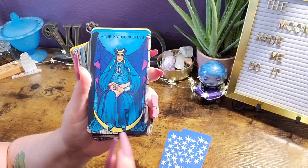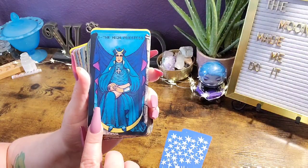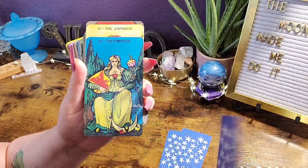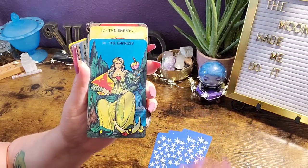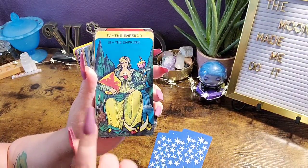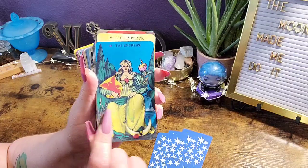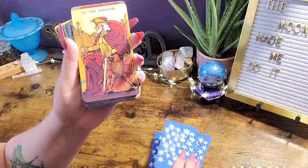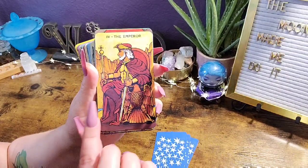It's very similar to the imagery of the regular Rider-Waite-Smith — the traditional imagery — but I feel like it's more zoomed in, more close up, and it's definitely stylized a little more modern. However, I have a feeling we're not going to get a lot of diversity in this deck.